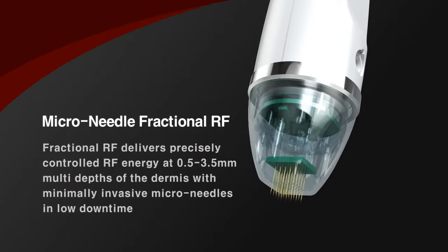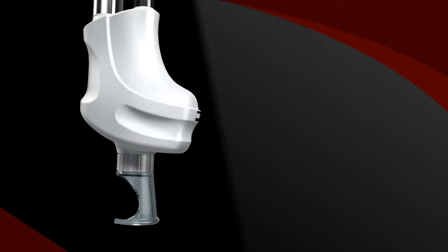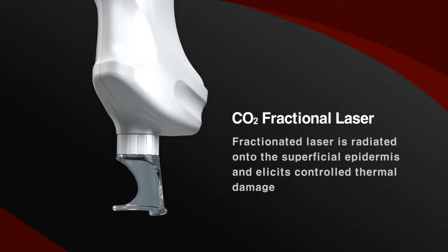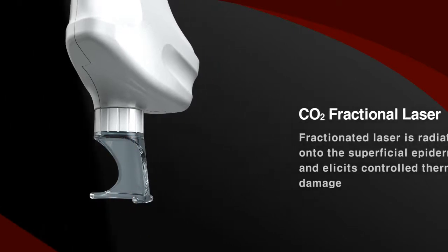Microneedles deliver RF energy into the dermis to provide collagen remodeling at multiple dermal depths. The fractionated laser is radiated onto the epidermis and provides thermal damage which can be healed by surrounding normal tissue naturally.